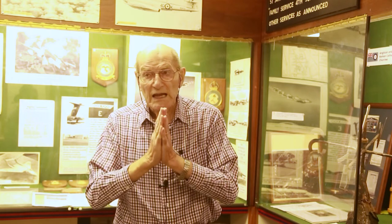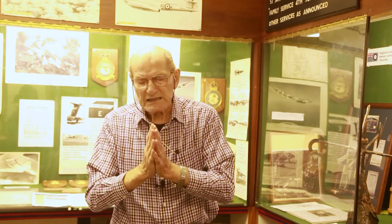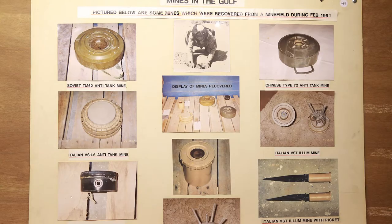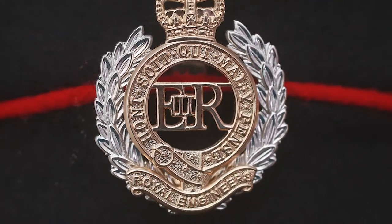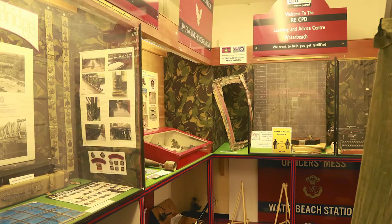My job as a QMASI, or Master Sergeant Instructor, is combat engineering. The sappers here needed to be informed of their role as engineers, and that would include mine laying, mine clearing, demolitions, building roads, building bridges, demolishing roads, demolishing bridges. As engineers, we will always be the first in and the last out, purely because in a war there will be mines to clear and obstacles that need to be overcome.